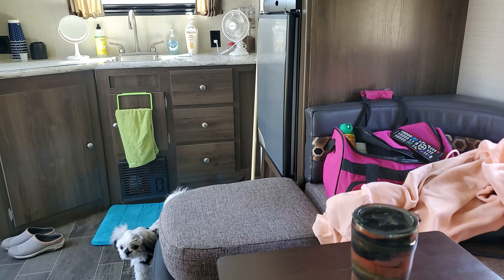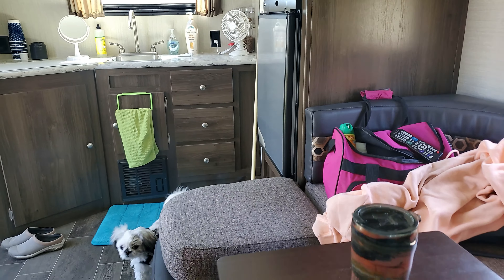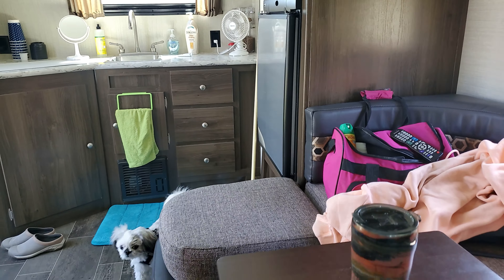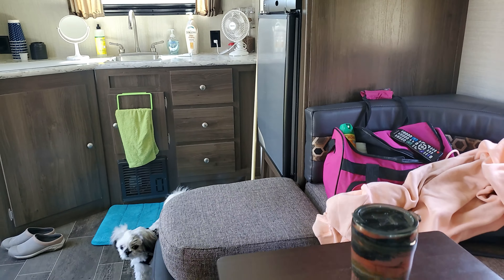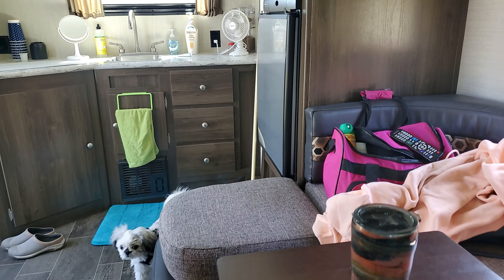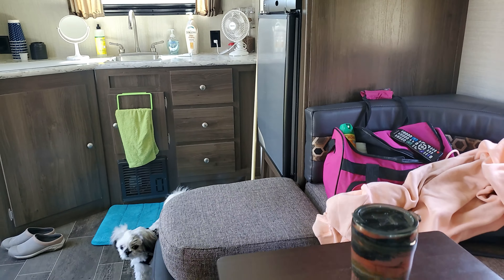The mattress comes up and there's a bit of storage underneath there. Our water heater is right there under the bed, so that can get a little warm sometimes when we're doing hot water. But here's our bed — granted, we're going to be doing some climbing over each other, but you know what, we're just going to have to lump it. So there we have it.